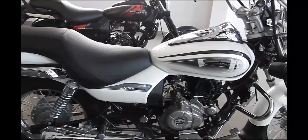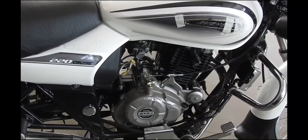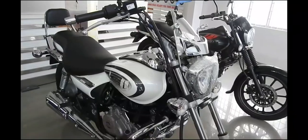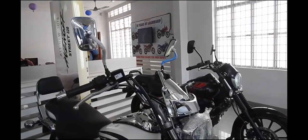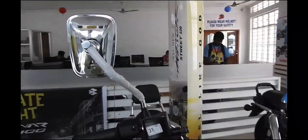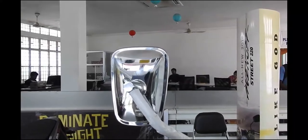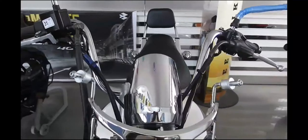Bajaj says it also revised the rear suspension on the 2018 Avenger, giving it longer travel for better comfort. Compared to the 2017 prices, the 2018 Bajaj Avenger range is about $5,700 more expensive.